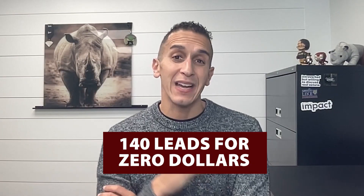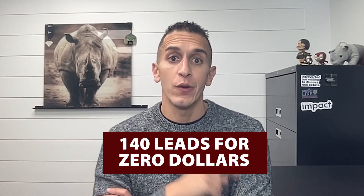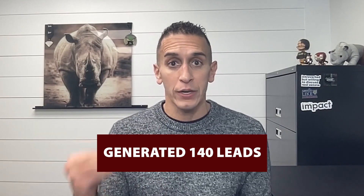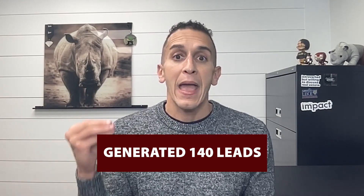How would you and your team like to get 140 leads in one day and spend zero dollars? I'm Jose Medina with Powered by Impact, and I'm here today to talk to you about an event that we just did that was a massive success. What we were able to accomplish in one day was have 833 people inquire on what we did and generate 140 leads looking to buy or sell in real estate — and it costs us zero dollars. So what am I talking about?